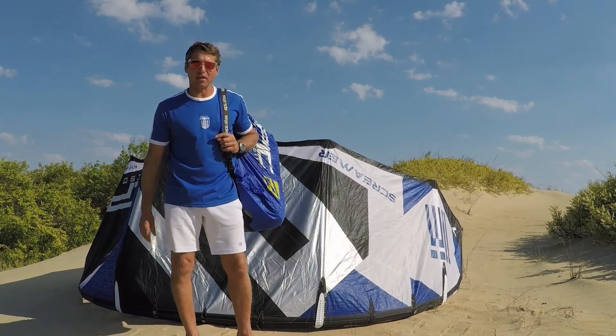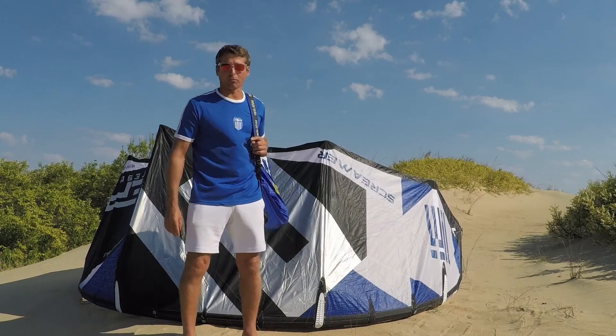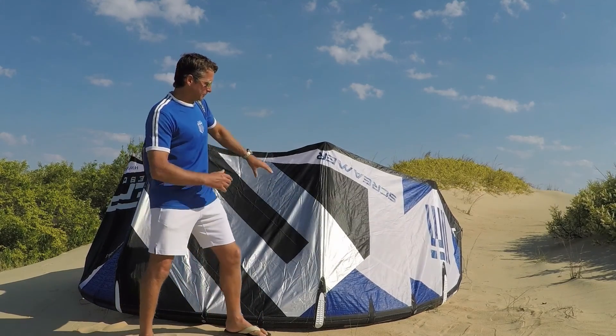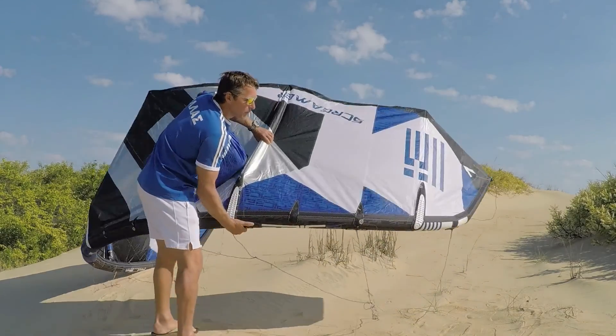My name is Dimitris Marameneides and thank you very much for visiting the Epic website under the Screamer product page — the Screamer Greek Edition. As you can see behind me right here, we have the Greek edition, limited edition kite, with a Greek flag.